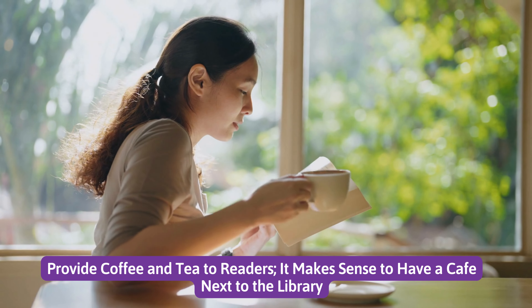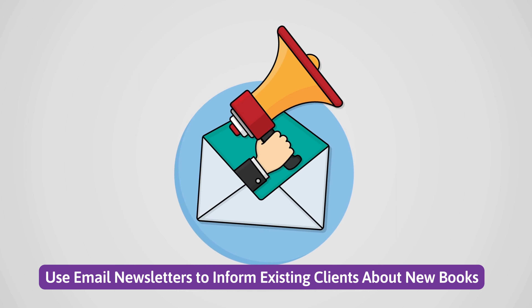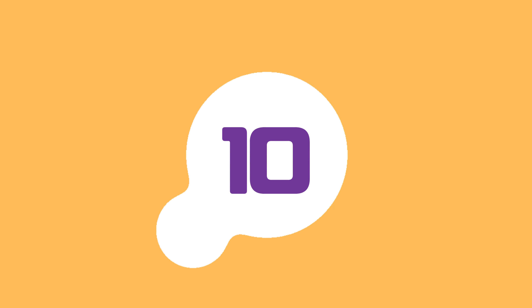Number eight: provide coffee and tea to readers — it makes sense to have a café next to the library. Number nine: use email newsletters to inform existing clients about new books.